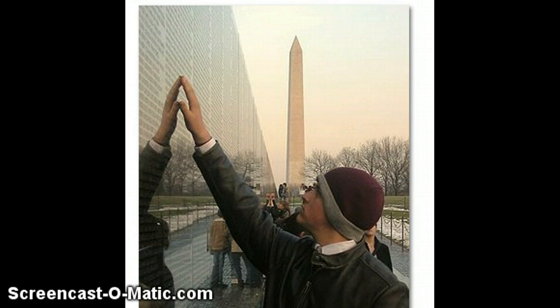Each wall is 246.75 feet long. Combined length is 493.5 feet. Each segment is made of 70 panels. At their intersection, the highest point, they are 10.1 feet high, and they taper off to a width of 8 inches at their extremities. The granite for the wall came from southern India. As of 2011, the wall contains 58,272 names. The largest panels have 137 lines of names. The smallest panels have only one line of names.